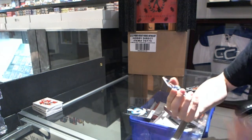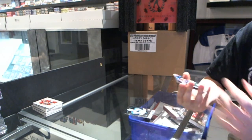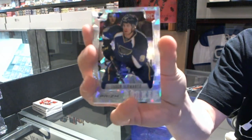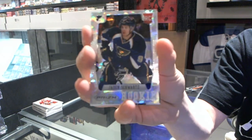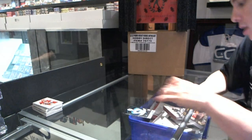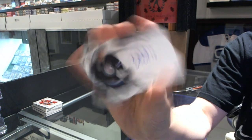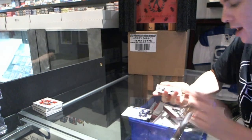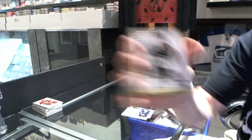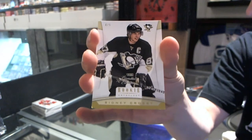That's a nice little hit. A Prism Cracked Ice Rookie, number 2 of 5, Jaden Schwartz. And we've got a Contenders NHL, Eric Fair. And we've got an Anthology Limited Edition Base, number 4 of 5, Sidney Crosby.